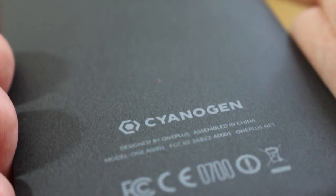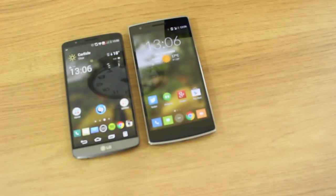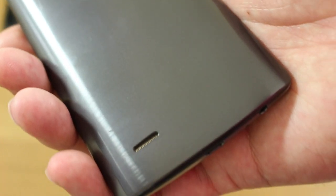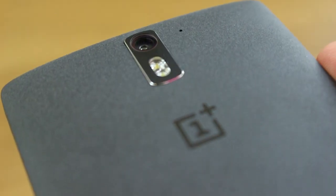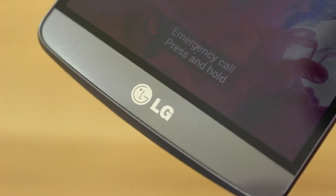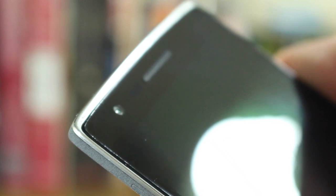Looking at design first, the LG G3 is seven millimeters shorter and over one millimeter narrower, but it is exactly the same thickness as the OnePlus One, and it's also 13 grams lighter — that's about half an ounce. The curved back fits really comfortably in hand, but the texture is vastly different. Close up, the textured finish on the OnePlus One does look a little bit cheap, but when you've got it in hand it feels fantastic with a really nice soft-touch property. The LG G3 is a tiny bit slippery, but the fake gunmetal brushed-metal effect does look really, really good.